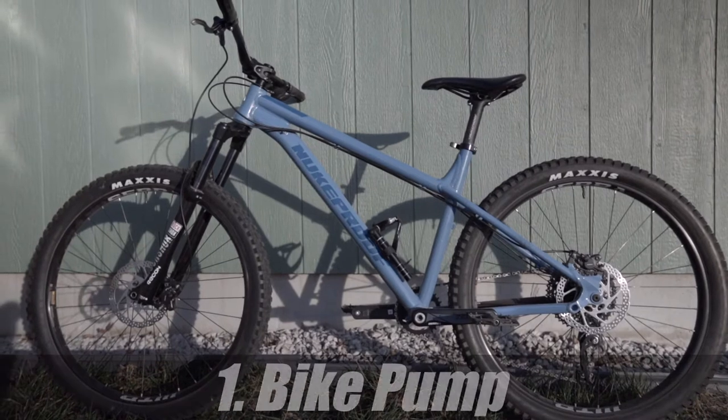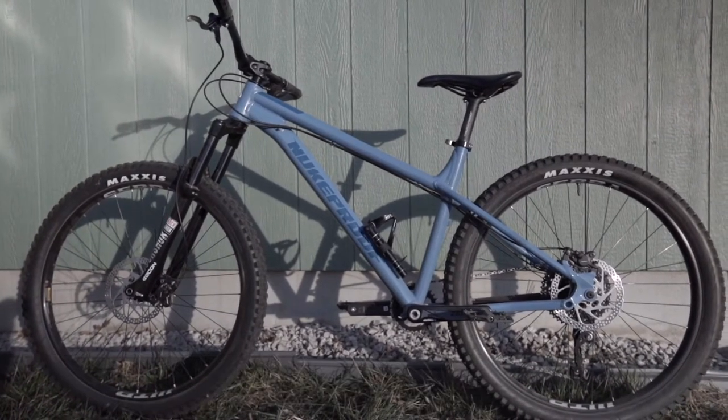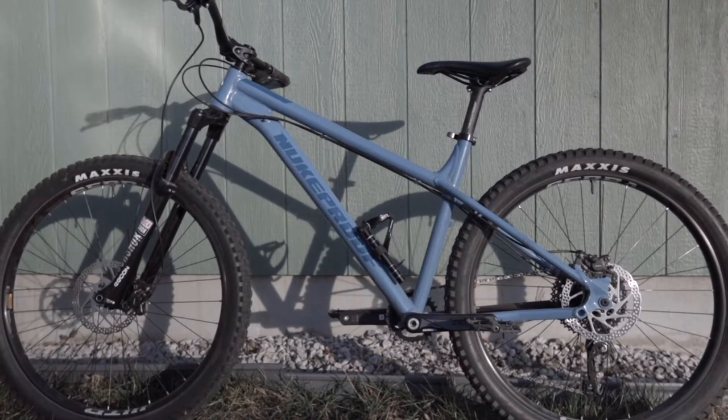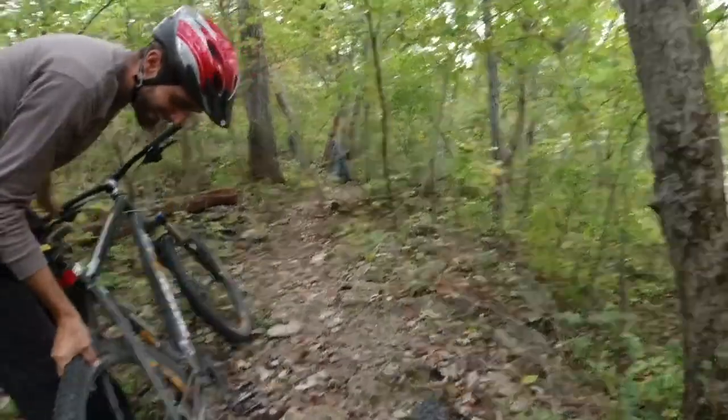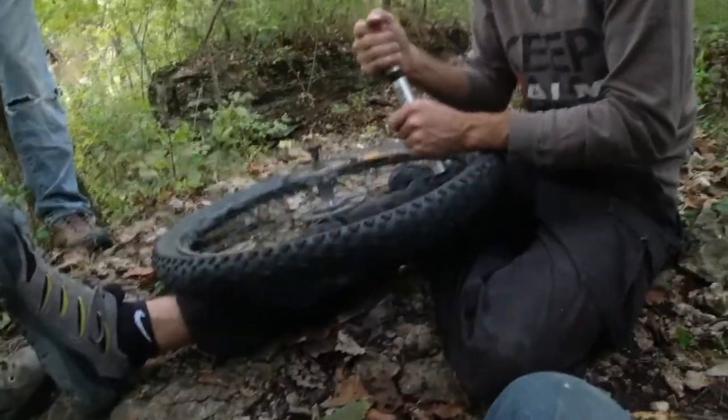The first thing we have on our list is a bike pump. When you're out there on the trail, you want to be able to air your tires back up if you ever get a puncture. Last time we went out riding, one of us got a snake bite where we pinched one of our tubes in the rim. So a bike pump is a lifesaver out on the trail.